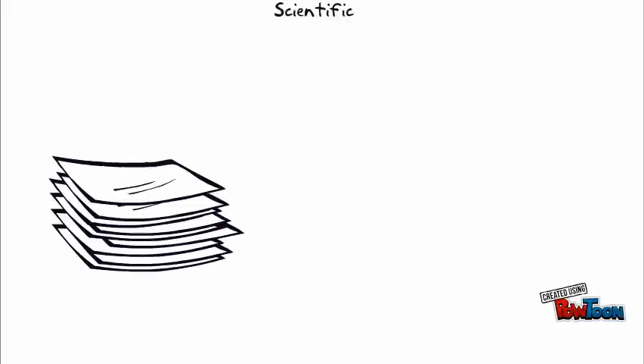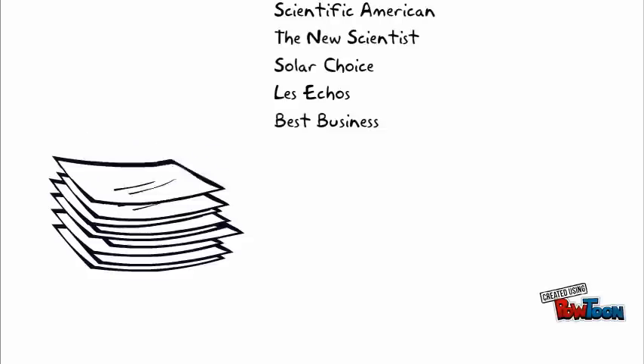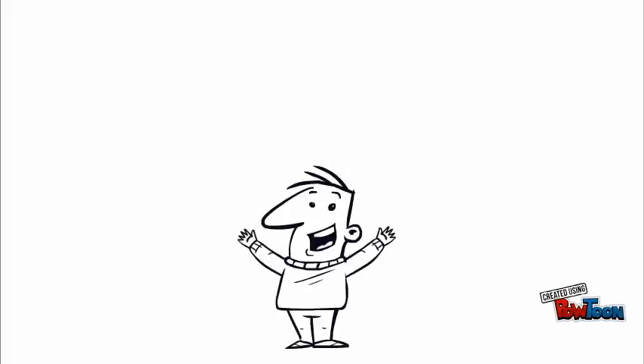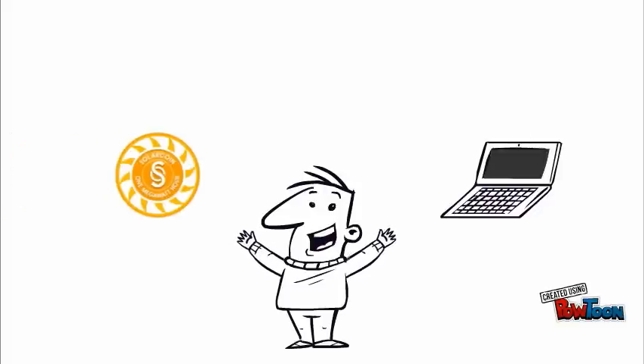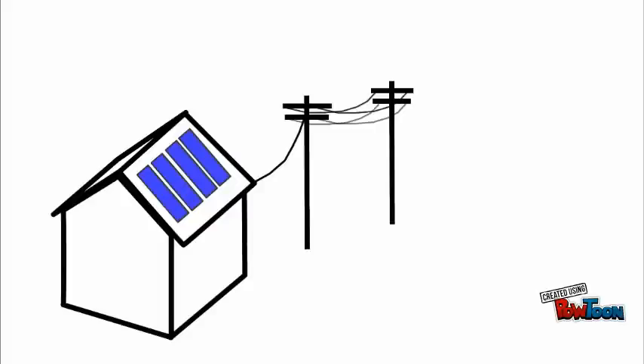SolarCoin has been written about in publications in 23 countries by major scientific and technology publishers. You get SolarCoin by filing a claim with an affiliate or the SolarCoin website, which takes about 5 minutes. SolarCoins are free for solar energy producers for the next 20 to 30 years.